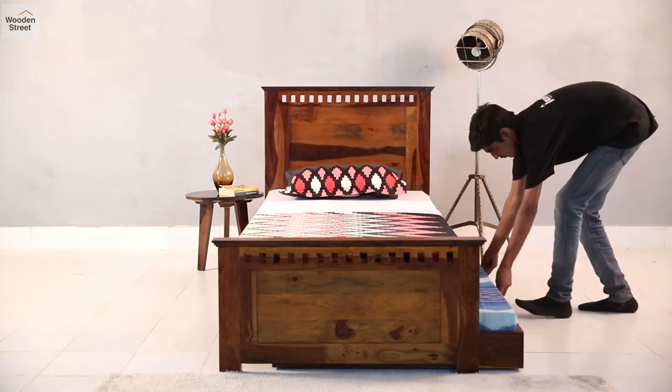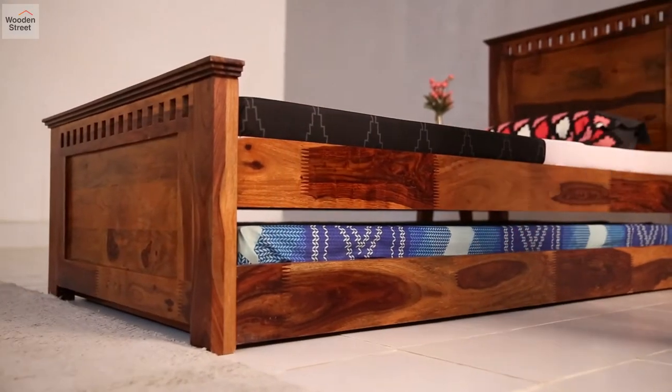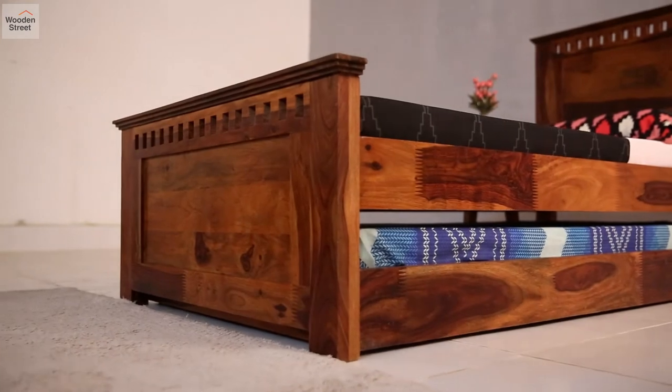With a good clearance under the main bed, the extendable trundle is supported by wheels which makes it very easy to draw out and use.